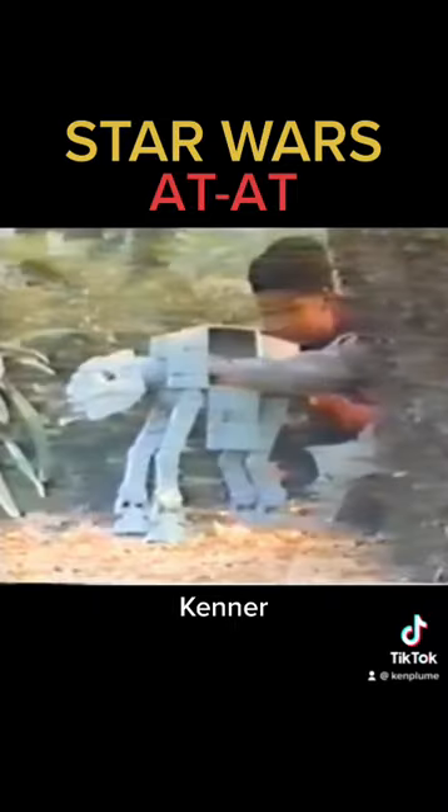Long ago, in a galaxy far, far away, the Star Wars saga began, and Kenner continues the excitement. It's AT-AT, the all terrain armored transport from Kenner.